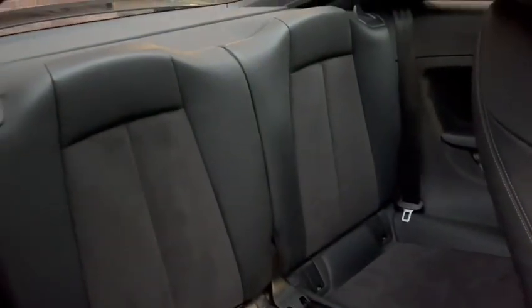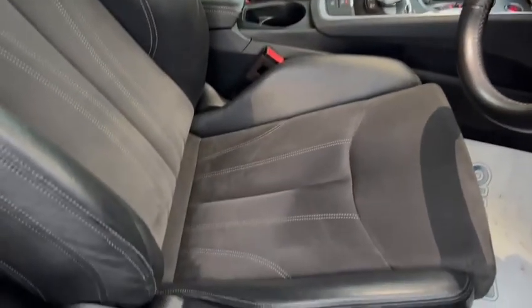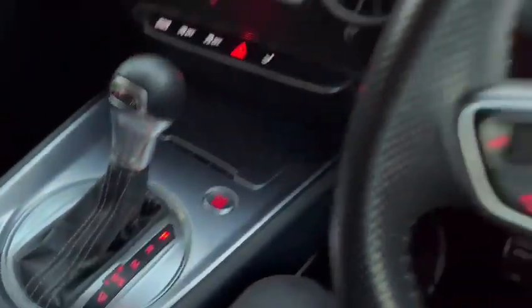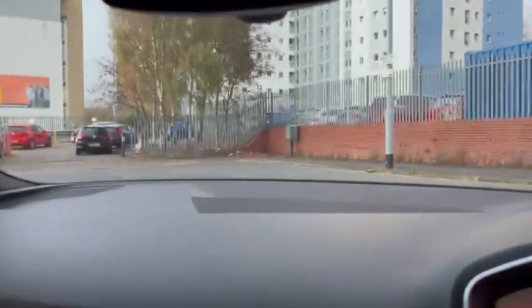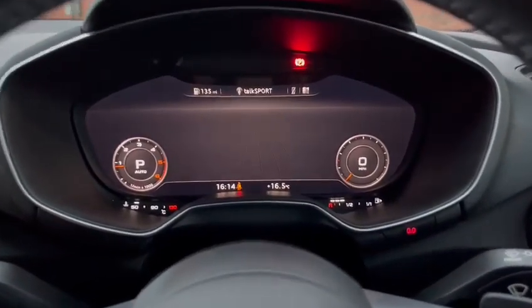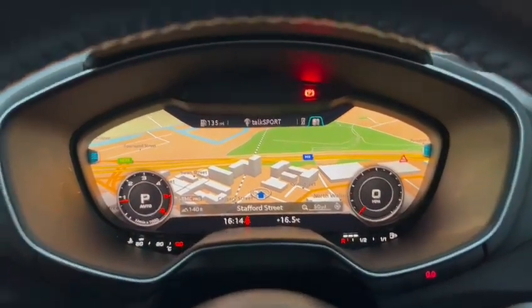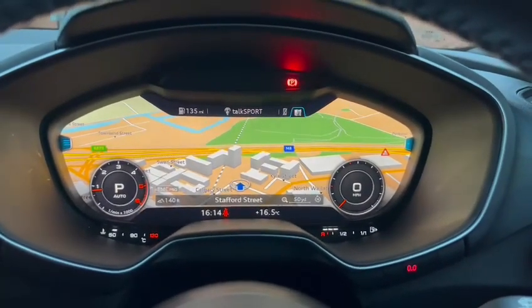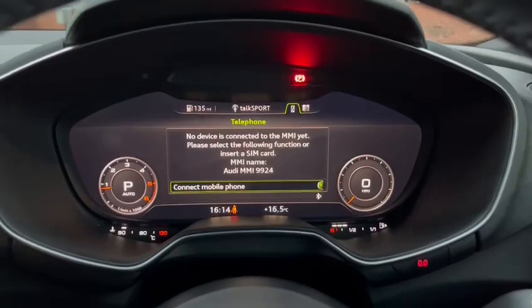Back seats in great condition — sports seats with leather at the sides. To start, simply press the start-stop button. This car does have Audi's virtual cockpit, which brings on a host of different features.